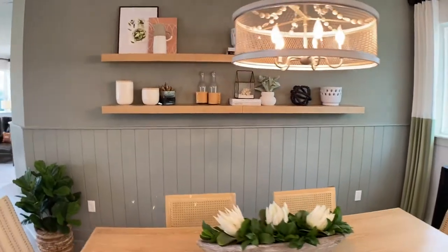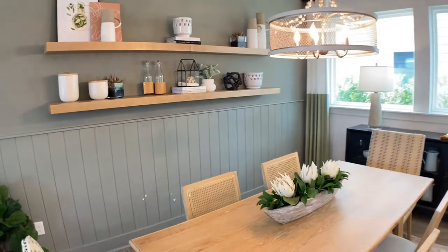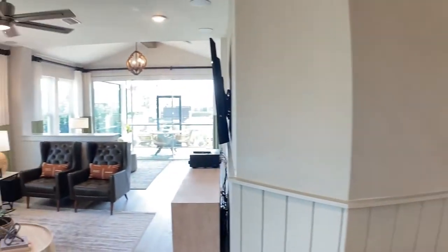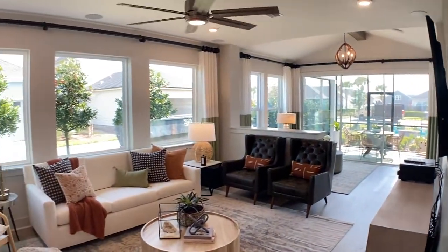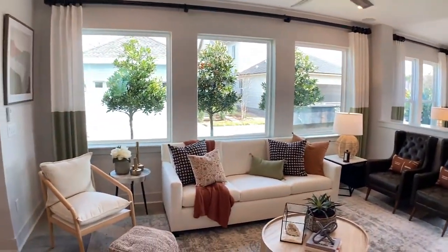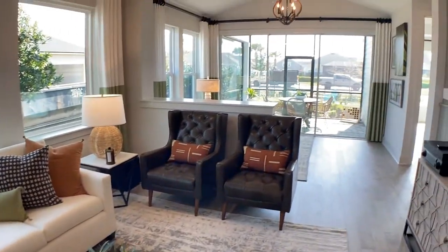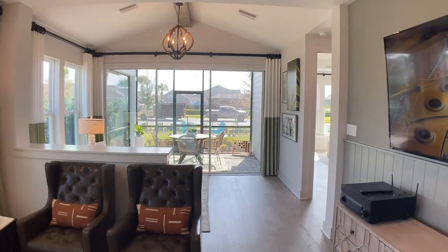I just want to remind people: when you come to the town center, this is not downsizing. You're moving to the town center because you want to live in the heart of Nocatee. You want to live within walking distance to our new health villages, both Baptist and Flagler. And there's a YMCA literally steps away.